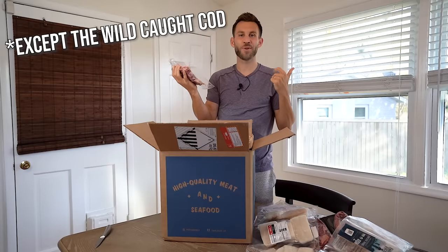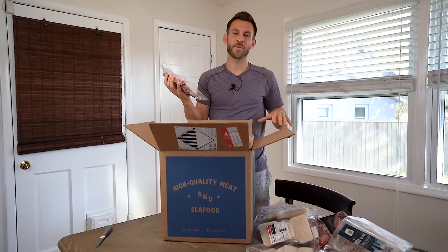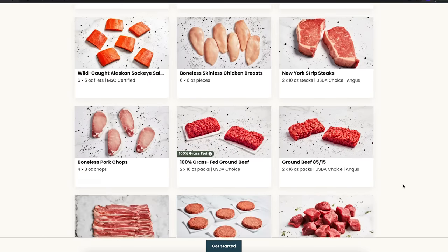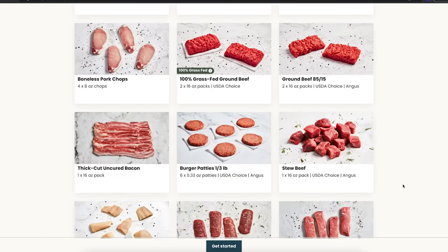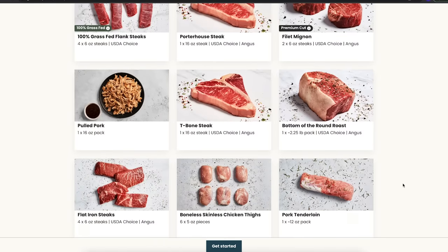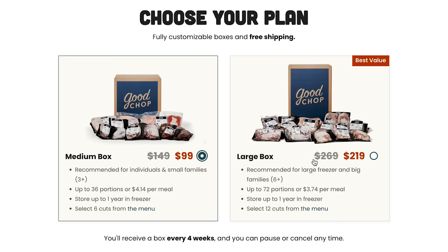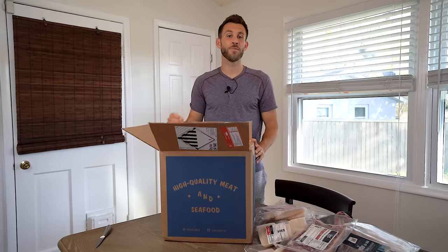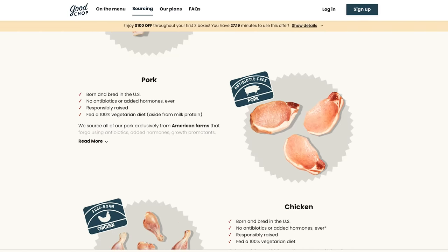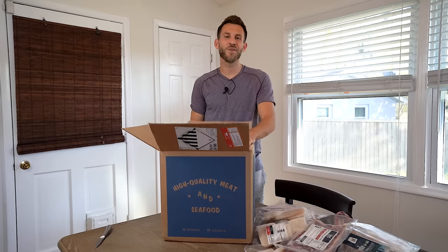All of these are born, raised, and harvested in the USA with no antibiotics or added hormones, and all of these animals have an all-vegetarian diet. All subscription plans are 100% customizable, which means you can hop on their website and choose exactly what meat or seafood products you want shipped to your door. You can receive two different box sizes: the medium, up to 14 pounds, or the large, up to 28 pounds. Their meat comes with no added hormones, no growth promotants, no antibiotics, and no preservatives. It's healthier for you and more delicious.